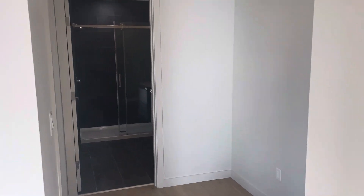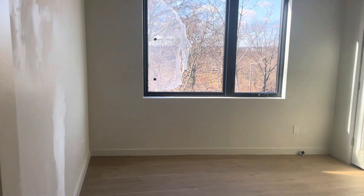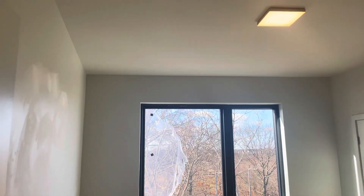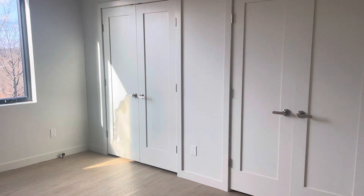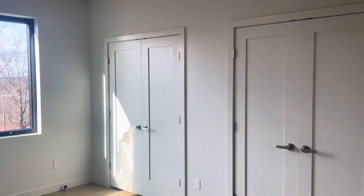Extra closet there. Over to my left, you get the bedroom — big enough for a queen, possibly a king set. Dual closets with built-in shelving and space to hang clothes.